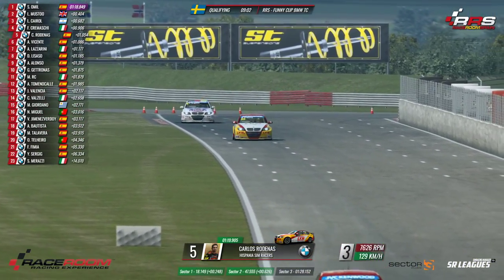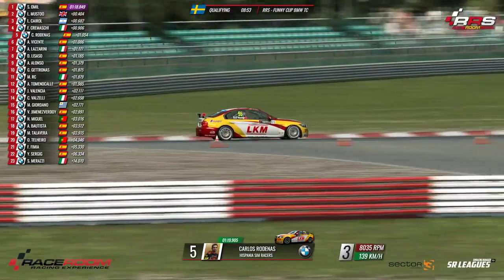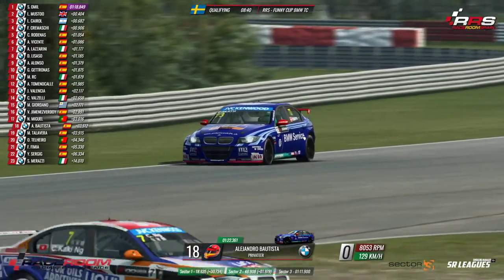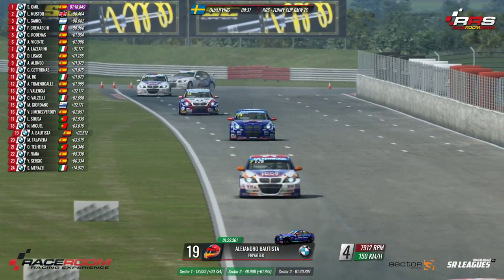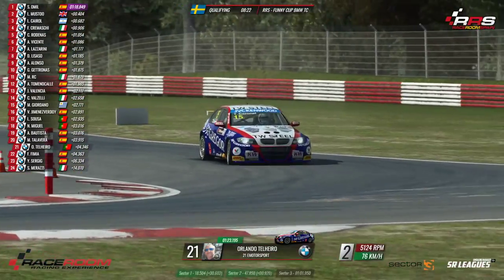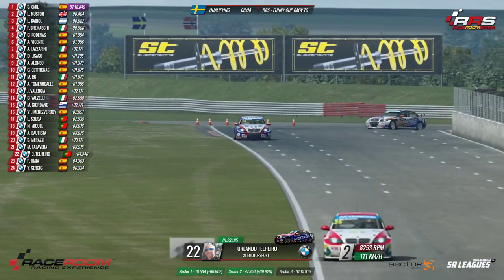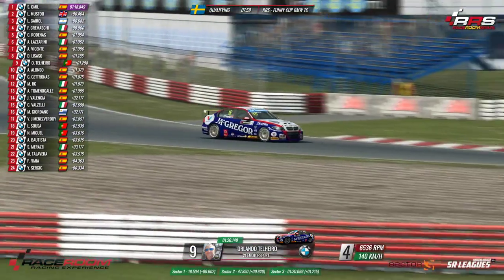Carlos Rodenas going through that corner a little wide, coming from improving those first two sectors. The current time reference is the 1:18.8 from Si Movil. Gusto has 1:19.2. The only one who has gone under the 1:18 mark is Si Movil. Then in the 1:19s we have Gusto, Leandro Cairol, Fabiano Cremacci, Carlos Rodenas, and Alberto Vicente. In the 1:20s: Alberto Lacharini, Antonio Alonso, Gueto Tronas, and Alejandro Tomeno, José Valencia.